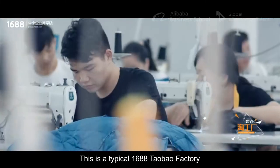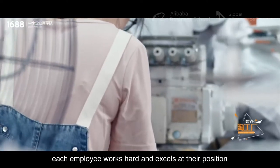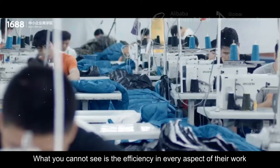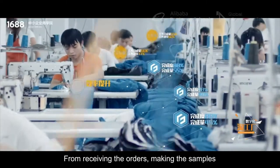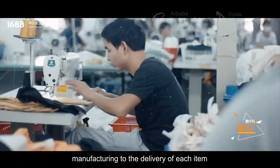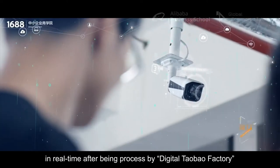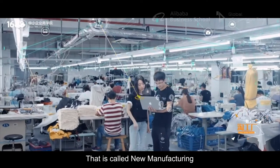This is a typical 1688 Taobao factory. What you are seeing is that each employee works hard and excels at their position. What you cannot see is the efficiency in every aspect of their work. From receiving the orders, making the samples, manufacturing to the delivery of each item, every step is presented to factory managers and upstream businesses in real time after being processed by Digital Taobao factory. That is called new manufacturing.